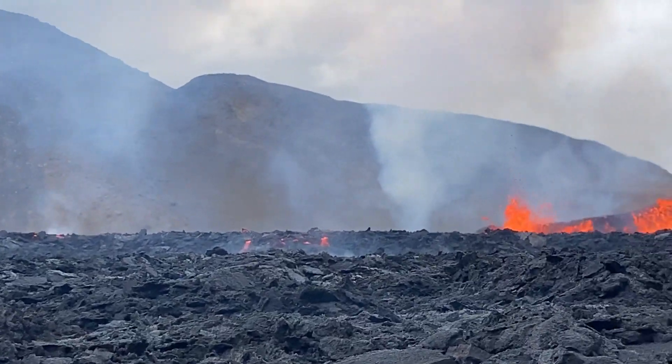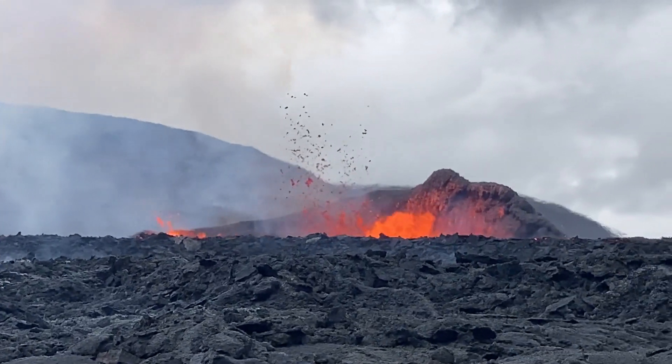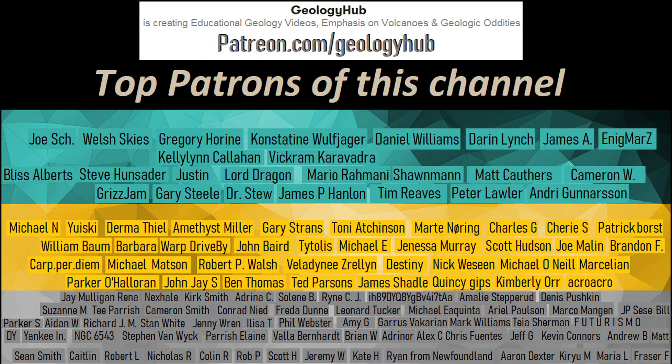Thanks for watching! If you would like to request a specific topic, please leave a comment below. I would also like to thank my new patron Parker O'Halloran for supporting this channel!